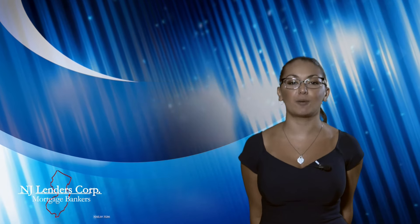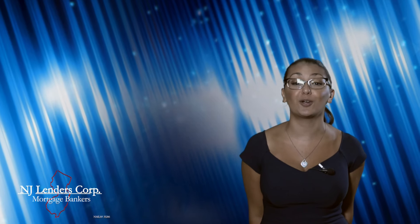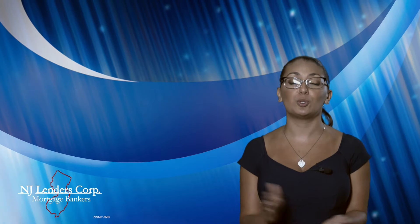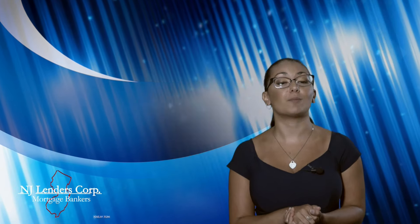Get pre-qualified for an adjustable-rate mortgage today with NJ Lenders Corp. With flexible options, program expertise, and superior service, we'll work with you from application to closing to ensure a smooth transition and a closed loan program that meets all of your financial needs. Get started today!